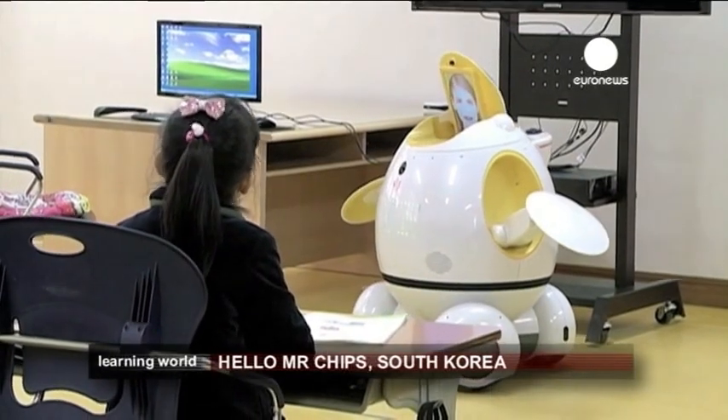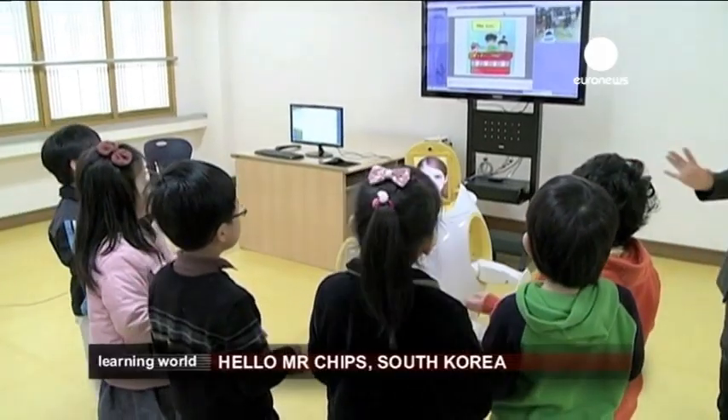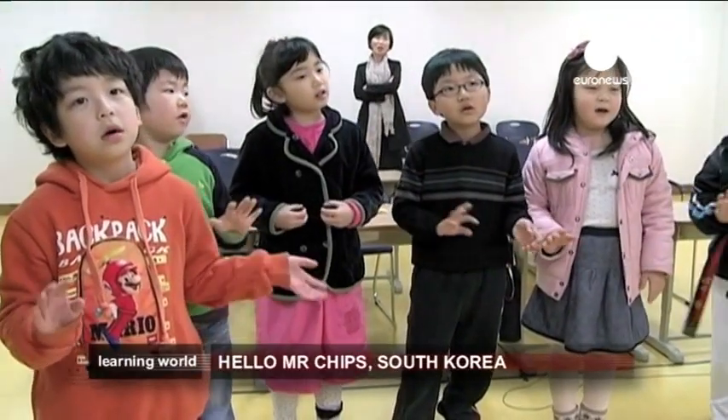The robot is controlled remotely by teachers in the Philippines. It's wheeled around the classroom while speaking, reading books and dancing to music by moving its head and arms.